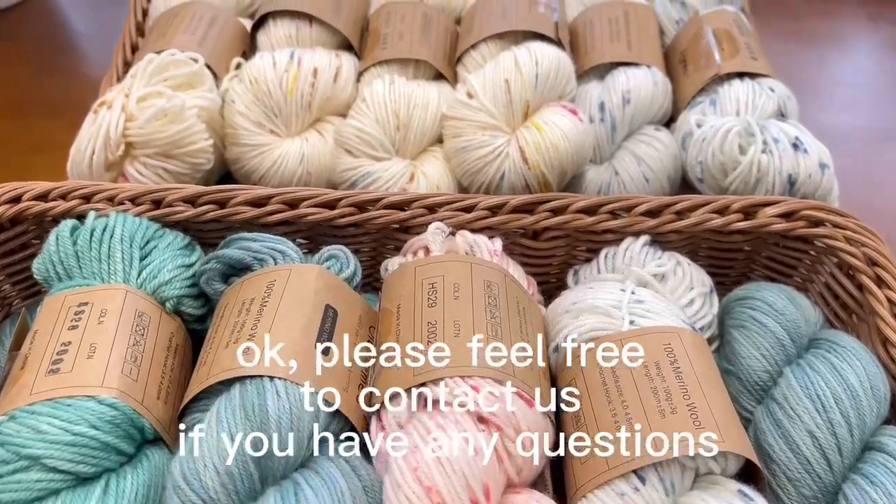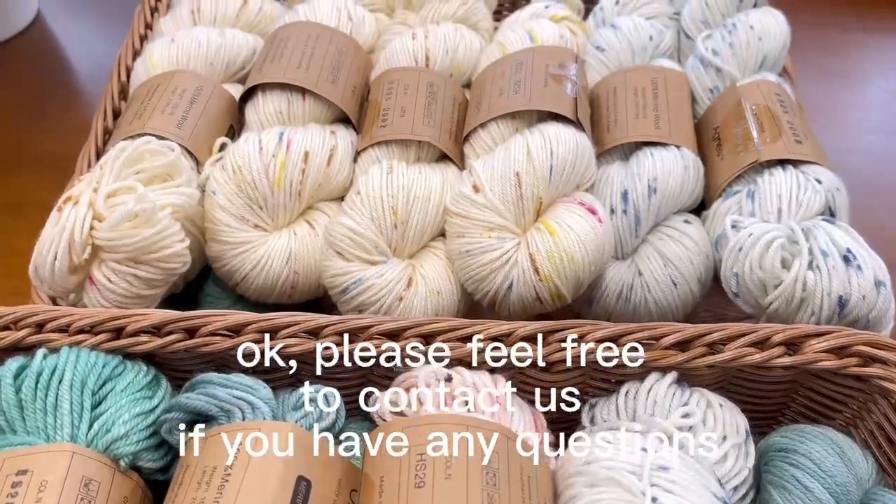Okay, please feel free to contact us if you have any questions.